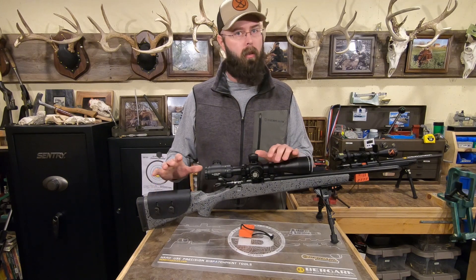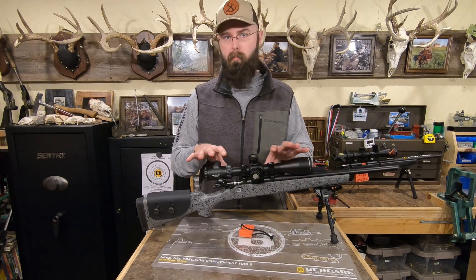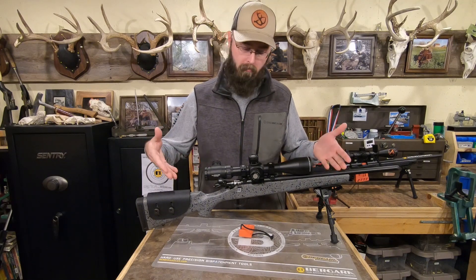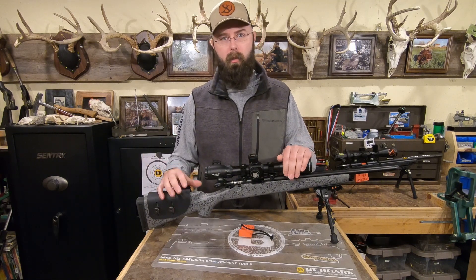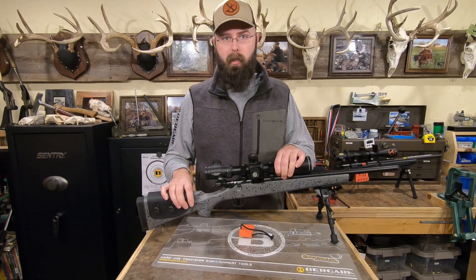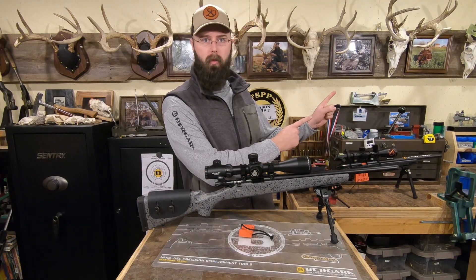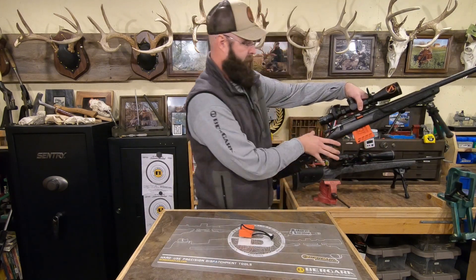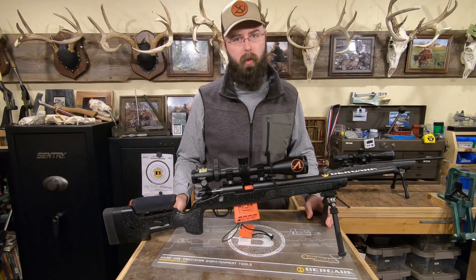Budget-wise it's a little cheaper than the B14R. If you're getting into the precision rimfire game and want to stay in the base class for NRL22 competitions, this is going to be a really good option. If you just want a plinker — something to carry around in the woods blasting tin cans — this might be the one for you.